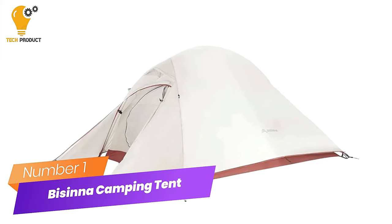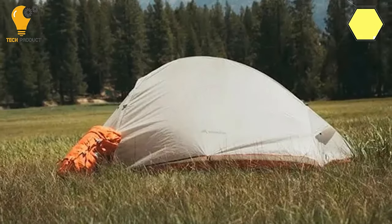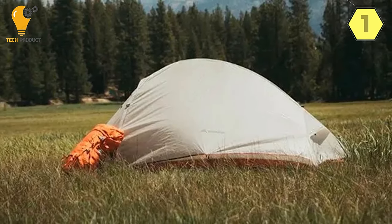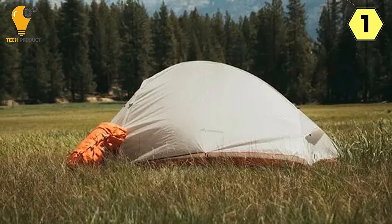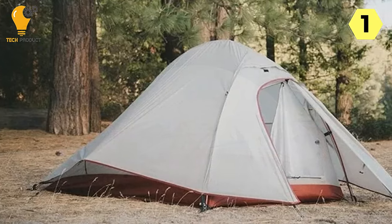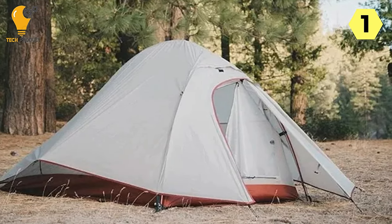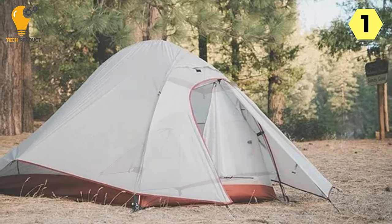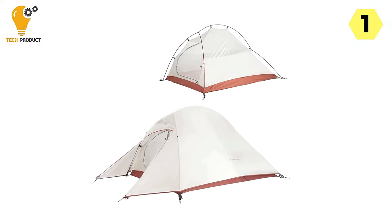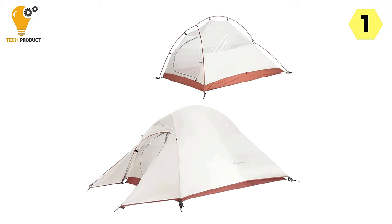Number 1: Bicina 2-person camping tent — lightweight, waterproof, and comfortable adventure companion. The Bicina 2-person camping tent has proven itself to be an exceptional companion for outdoor enthusiasts seeking a perfect blend of portability, durability, and comfort. This tent is a standout choice for backpackers, hikers, and adventurers who prioritize ease of use without compromising on performance.